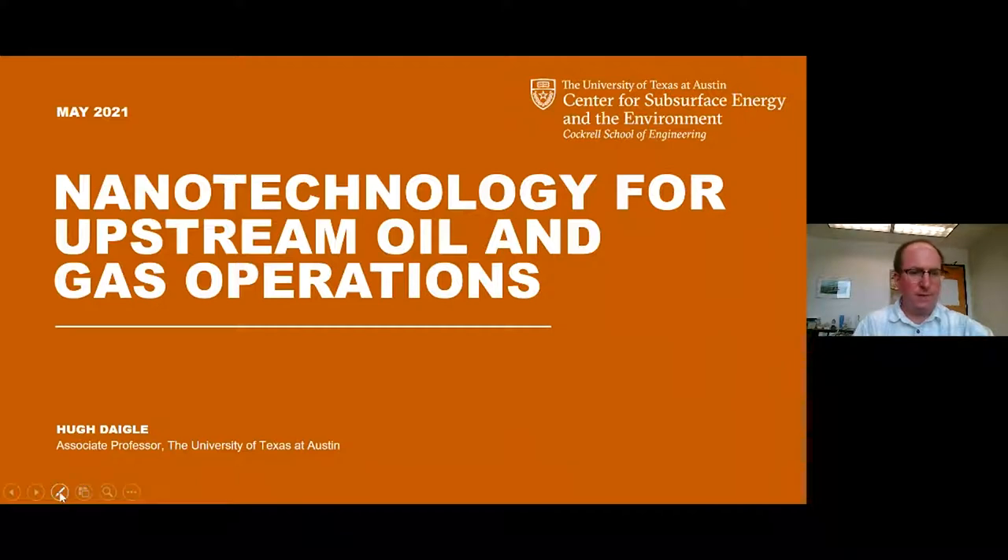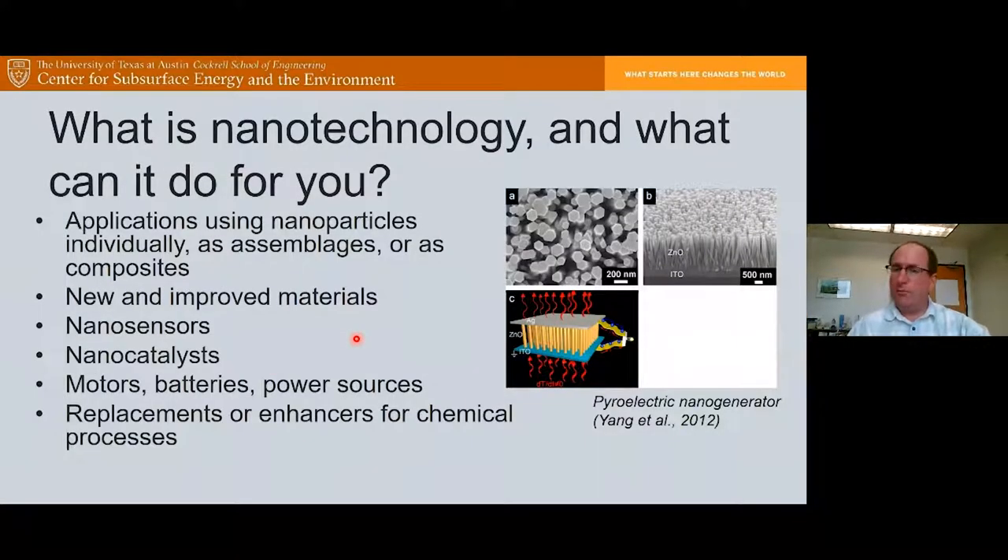Thank you, Matt, for the introduction, and thank you all for coming to the webinar today. I'm going to be talking about some nanotechnology applications in the upstream oil and gas industry. Nanotechnology is any technological application that uses nanoparticles either individually or as assemblages or composites. What this allows us to do is create new and improved materials with superior properties and functionalities that we don't get from conventional materials.